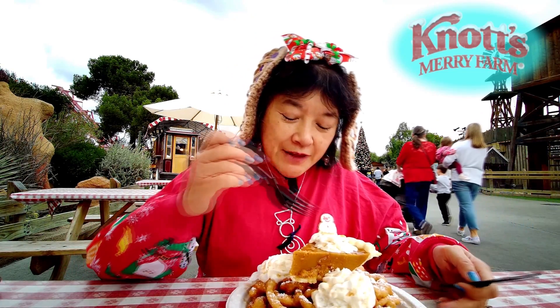Let me get a little bit of everything here. It tastes like you're eating funnel cake with pumpkin pie on top. The pie is good though — Knott's makes good pies here.